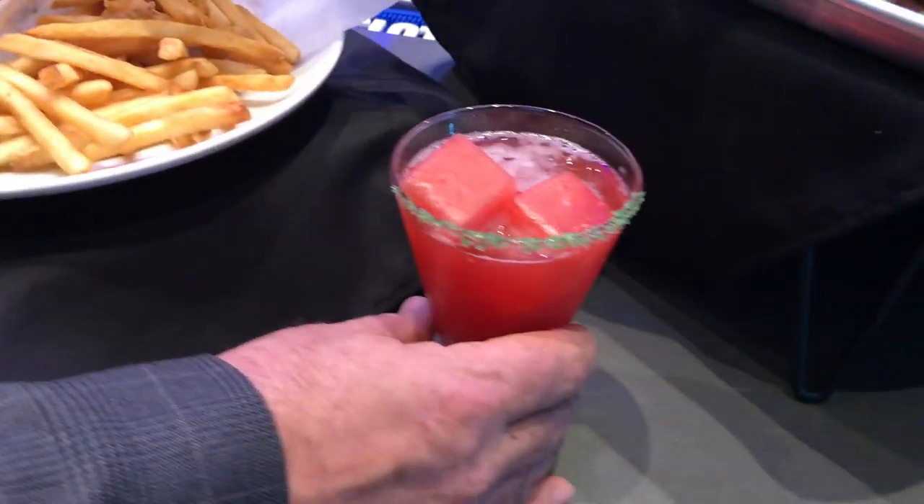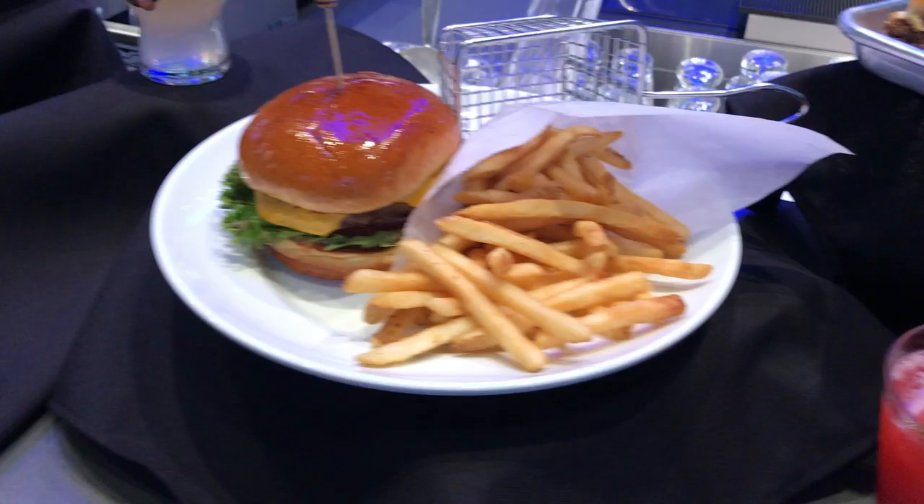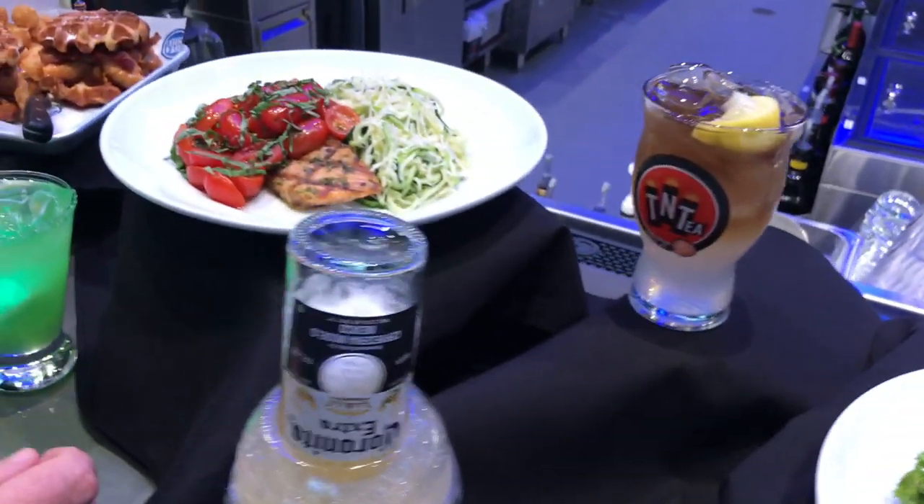Strawberry watermelon margarita, fresh made in-house with watermelon ice cubes.